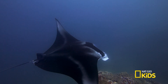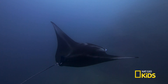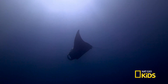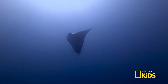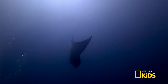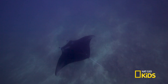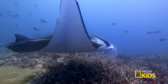Look how majestic it is gliding in the ocean, with a wingspan of 25 feet from tip to tip. It's like a bird flying underwater. Giant manta rays have a unique body shape: triangular pectoral fins, tiny eyes on the side of its head, flat and slender tail, and distinct spots and blotches make them truly a spectacular sight to see.